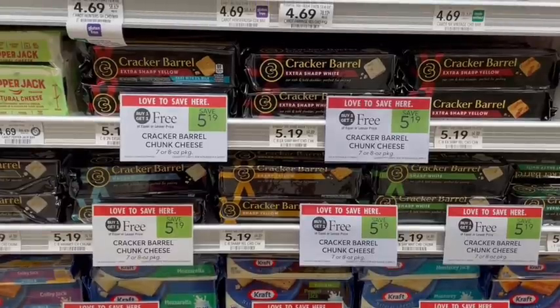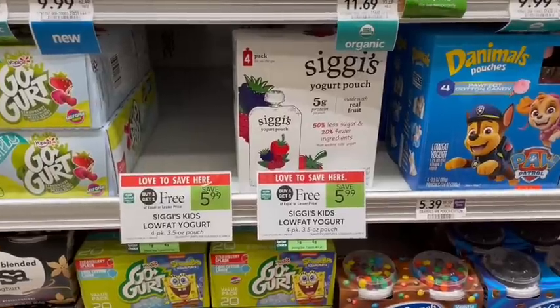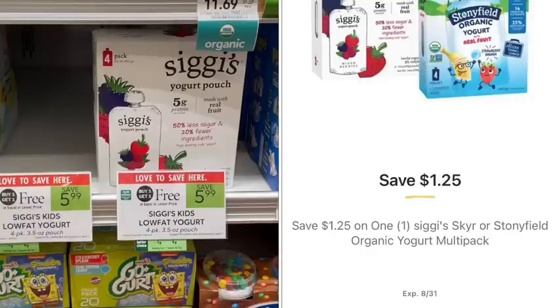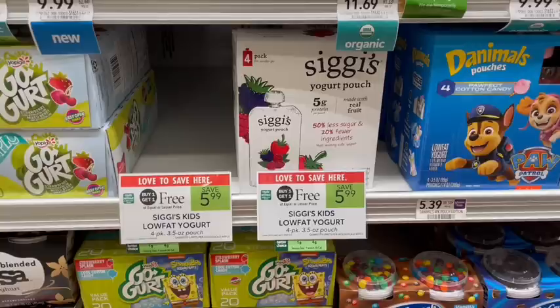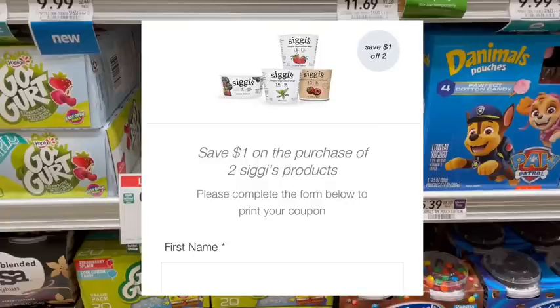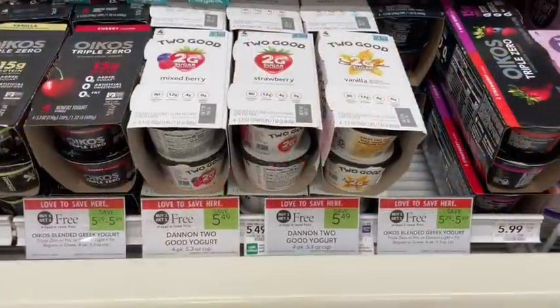We have a $1 rebate on Ibotta on each Cracker Barrel cheese block, making just $3.19 for both or $1.60 apiece. The Stonyfield yogurt pouches are on sale buy one get one free, priced at $5.99. In the Publix digital app there is a $1.25 off coupon making it $4.74 apiece or $2.37 per box. My store doesn't carry the pouches anymore, but the four-pack of regular Stonyfield yogurts is also buy one get one free, with a $1.25 rebate on Ibotta. When you sign up at their website they'll also give you a $1 off two printable coupon you can stack with this deal.